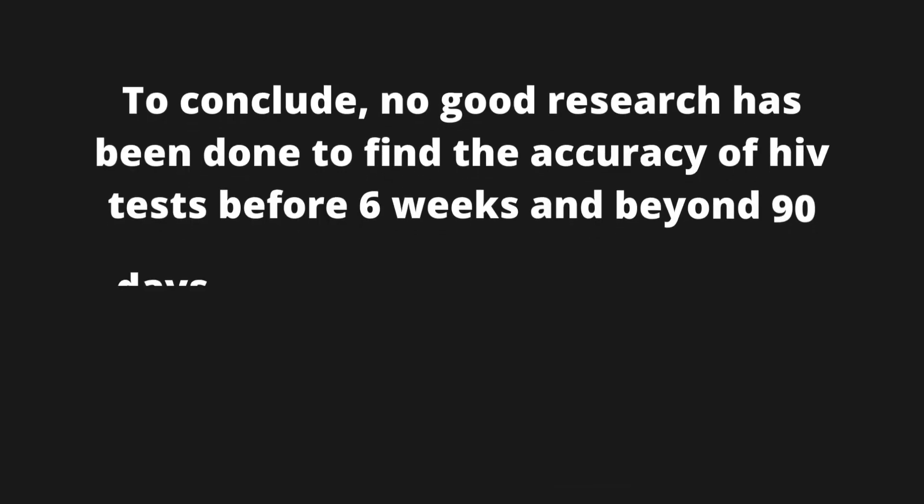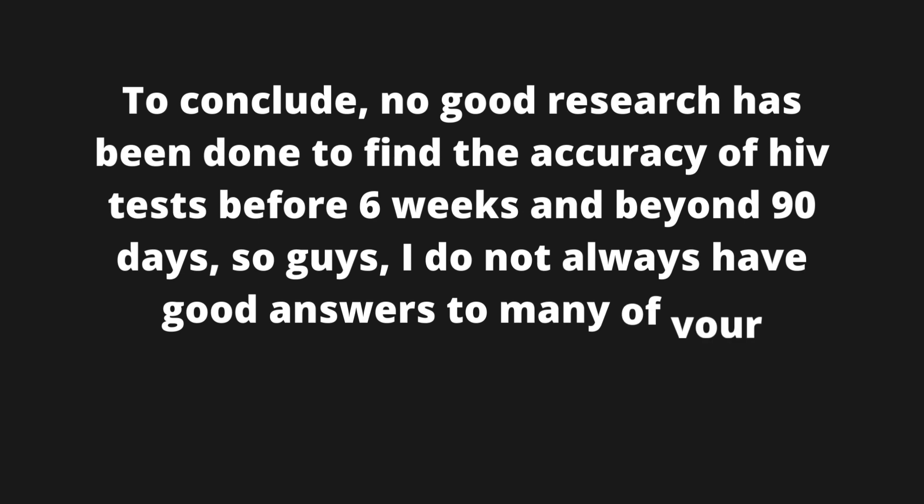To conclude, no complete research has been done to find the accuracy of HIV tests before 6 weeks and beyond 90 days, so guys, I do not always have good answers to many of your questions.